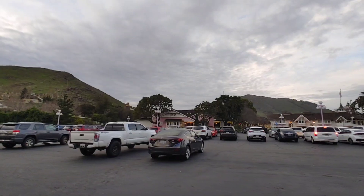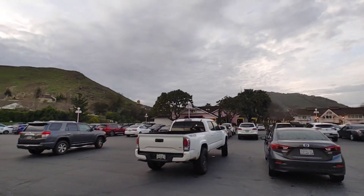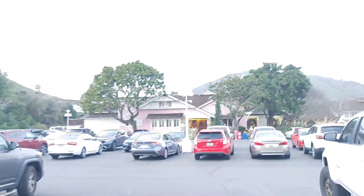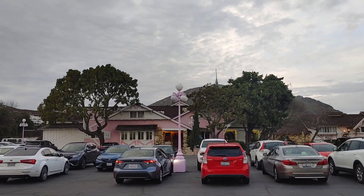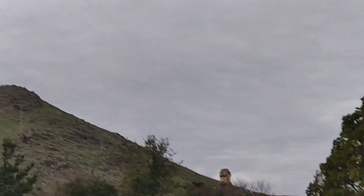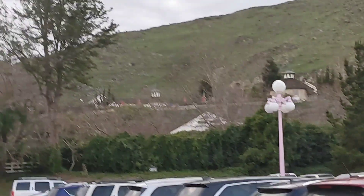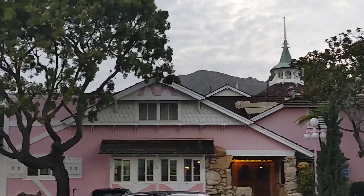We're going to go over here and check out the Madonna Inn's Copper Cafe, as they call it. It's got a little pink vibe. And who's that over there on the hill — is that a statue? I don't know what that is. But you've got all these different units up here and around the hill. Pretty interesting to see.